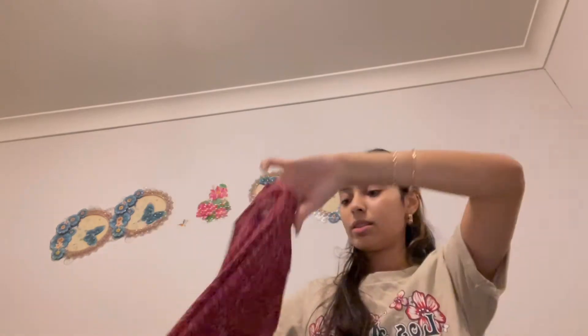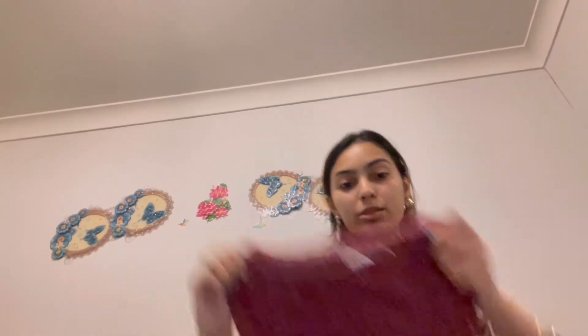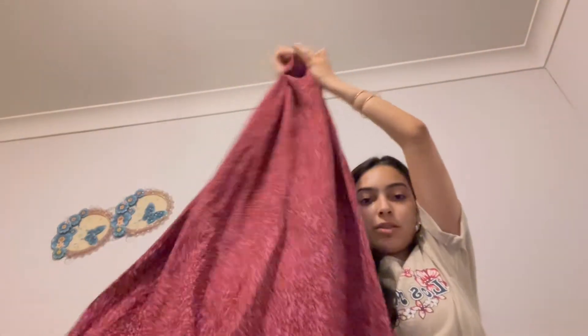I ended up getting this long skirt. I don't really wear long flowy maxi skirts that much — I wear more mini skirts — but I decided to give them a go and try something different. It's really pretty, it's got flowers on it, and it just stretches at the waist.